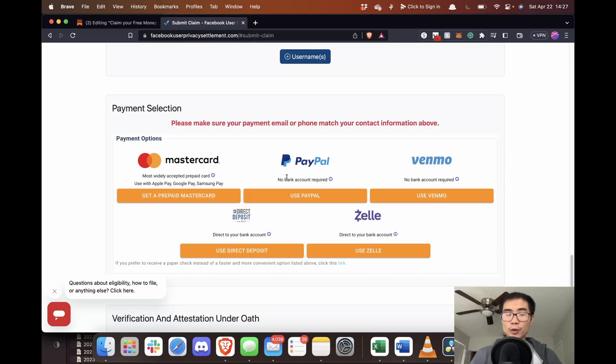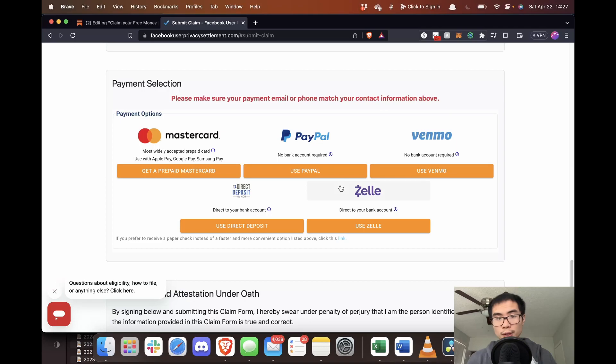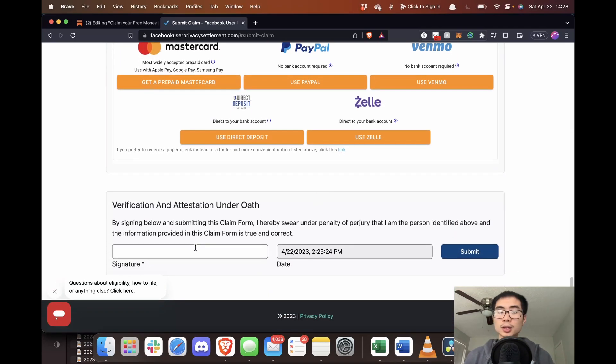Once you figure out your username, you can get paid through PayPal, Venmo, Zelle, direct deposit — all of these options. Then just sign and submit, and make sure to save it for your records.